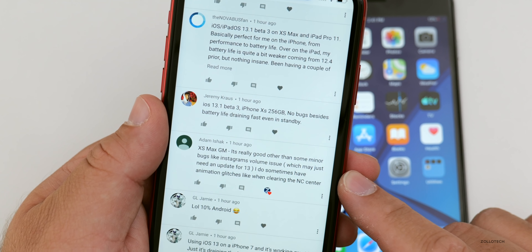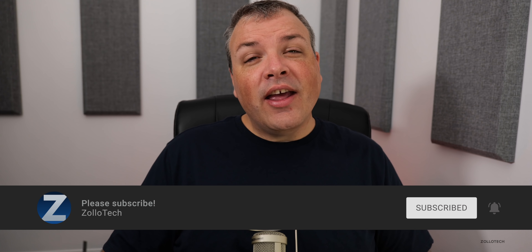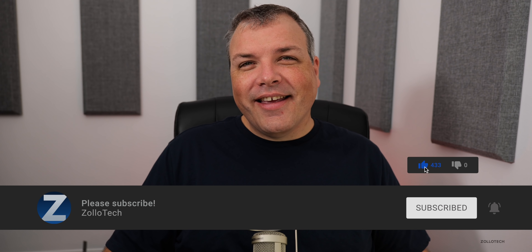That's it for iOS 13 GM. Let me know what you think in the comments below. I'll link the wallpaper in the description as always. If you haven't subscribed already, please subscribe and hit the notification bell to see more videos as soon as they're released. If you enjoyed the video, please give it a like — thanks for watching, I'll see you next time.